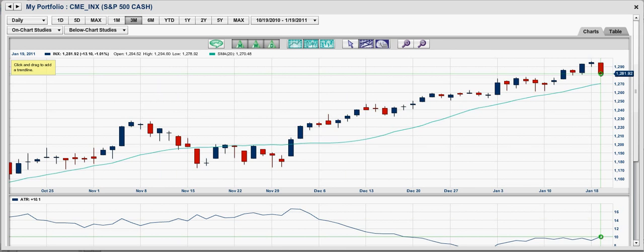Major indexes: S&P 500 was down negative 1.01%, Dow Jones Industrial Average negative 0.11%, NASDAQ Composite negative 1.46%, New York Stock Exchange Composite negative 1.05%, Russell 2000 negative 2.56%, S&P 400 mid-cap negative 1.56%, and S&P 600 small-cap negative 2.2%.